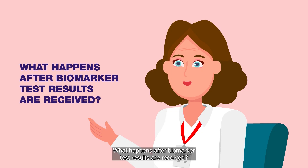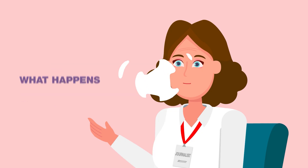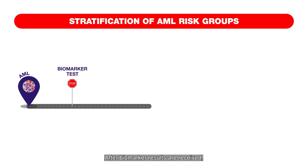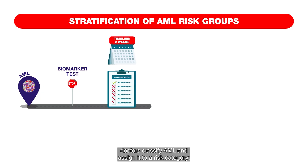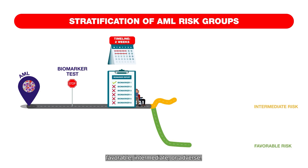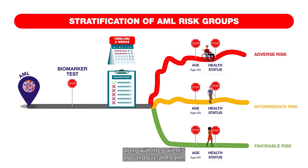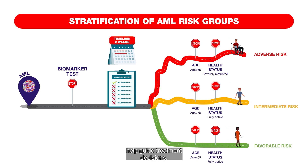What happens after biomarker test results are received? After biomarker results are received, doctors classify AML and assign it to a risk category — favorable, intermediate, or adverse. These categories, along with the patient's age and overall health, help guide treatment decisions.